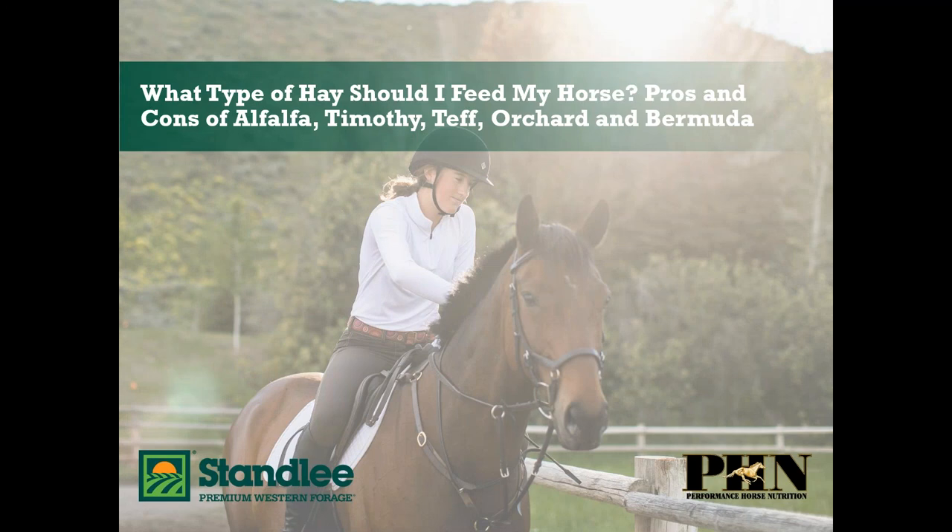Hi everyone and thanks for joining us. My name is Katie Starr and I am with the Stanley Premium Western Forage marketing team. Stanley Premium Western Forage is a family-owned business located in southern Idaho with ideal growing conditions to raise some of the best quality forage in the country. We're here to serve you and your animals with consistent high-quality nutrition and valuable education to keep them happy and healthy.